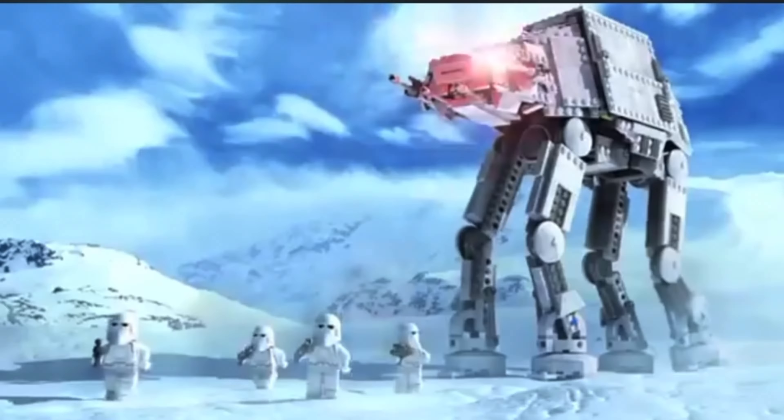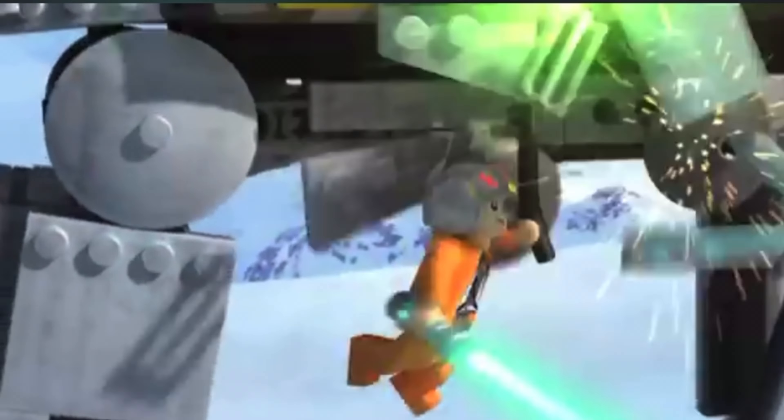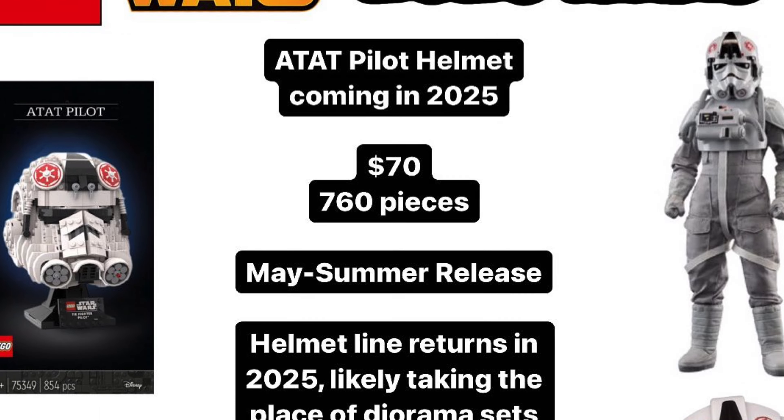First up, the AT-AT Pilot Helmet has been rumoured for a couple of days now and is officially confirmed to be releasing with around 760 pieces and a retail price of $70.